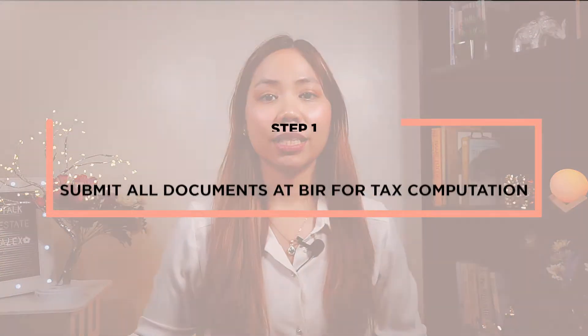Step number one: submit all documents at BIR for tax computation. The first step is to have the transfer taxes computed at BIR — namely the capital gains tax at six percent and the documentary stamps tax at five percent. If you want a more comprehensive summary of all the taxes payable, I have a video on this and I'll put the link in the description box below.